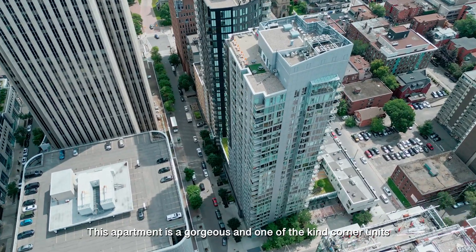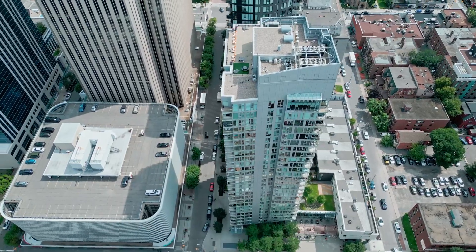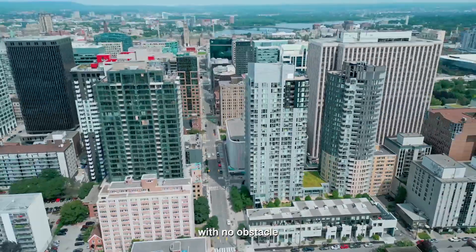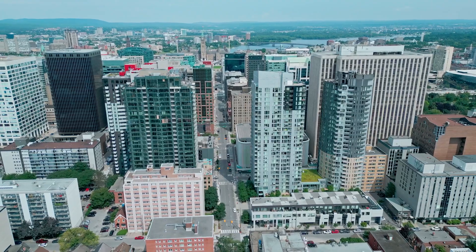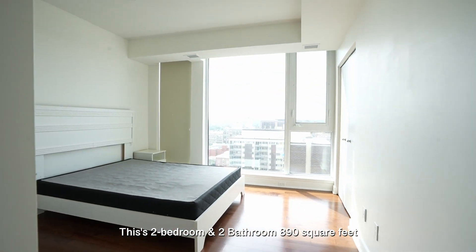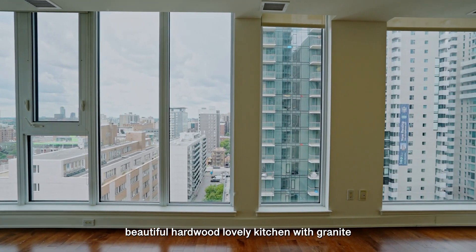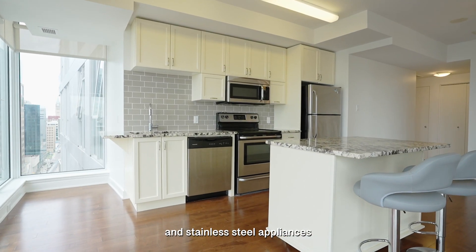This apartment is gorgeous and one of a kind — a corner unit with all the sunshine from the south and west on the 14th floor with no obstacles, located in Ottawa Centre. This is a two-bedroom, two-bathroom, 890 square feet unit with a fantastic panoramic view of Ottawa, beautiful hardwood, and a lovely kitchen with granite and stainless steel appliances.